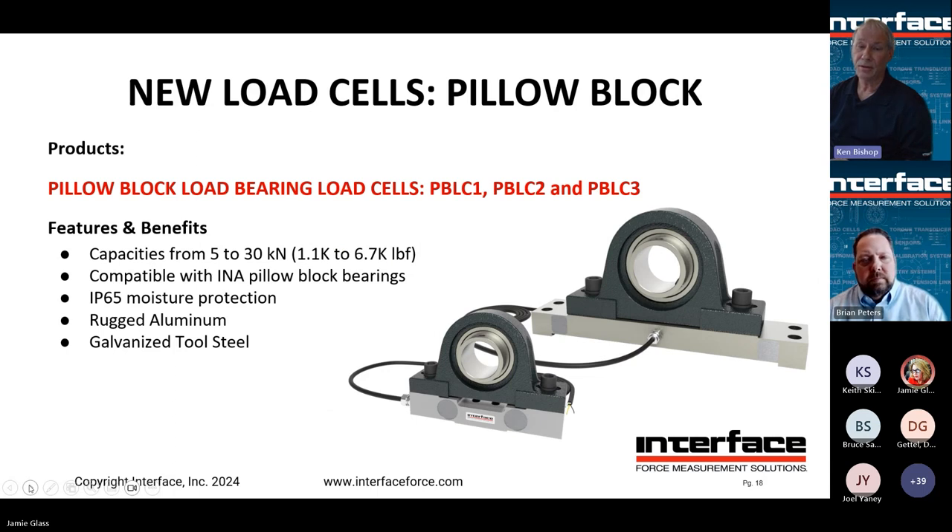These are pillow block load cells with a pillow block bearing sitting on top of each displayed load cell. Capacities go from 5 to 30 KN. These particular ones shown are a single-axis version, but we can supply two and three-axis versions based on request. They come standard with IP65 moisture protection and are compatible with brand INA pillow block bearings. There are two different spacings for each capacity depending on the size pillow block you're using, in ruggedized aluminum or galvanized tool steel based on the environment.